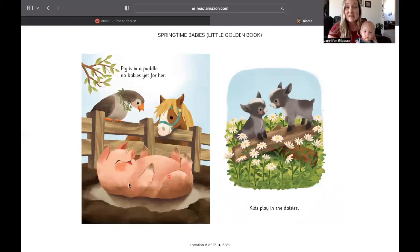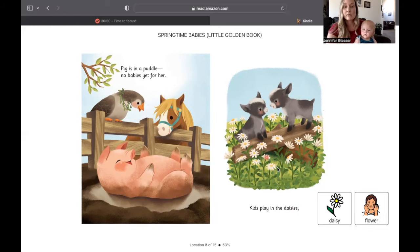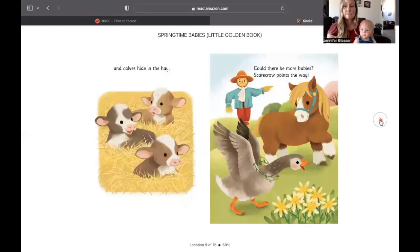Pig is in a puddle, no babies yet for her. Kids play in the daisies — daisies are a flower, a white flower. And calves hide in the hay. Could there be more babies?